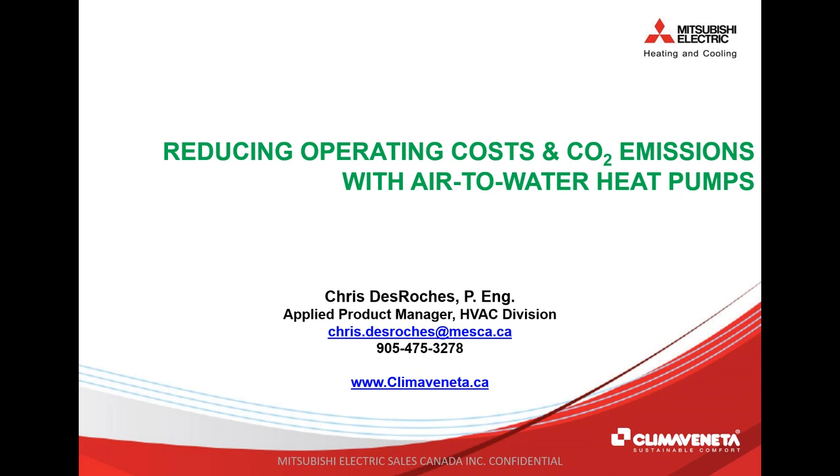Before we begin, I'm proud to introduce our speaker. Chris DeRoche is the Applied Product Manager for the HVAC division with Mitsubishi Electric Sales Canada. Chris is a professional engineer and a graduate of mechanical engineering from Dalhousie University. He has extensive experience in all aspects of the HVAC manufacturing industry, including product design, certification and testing, sales and service, and a specific history in air-to-water heat pump solutions for the commercial and residential sectors.